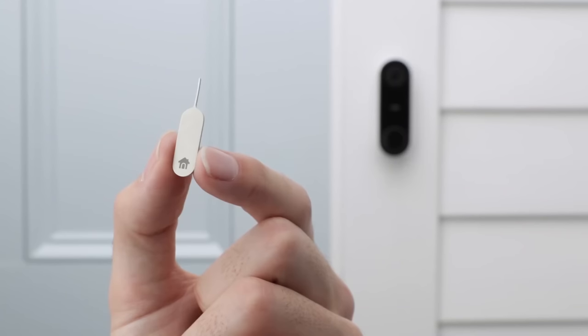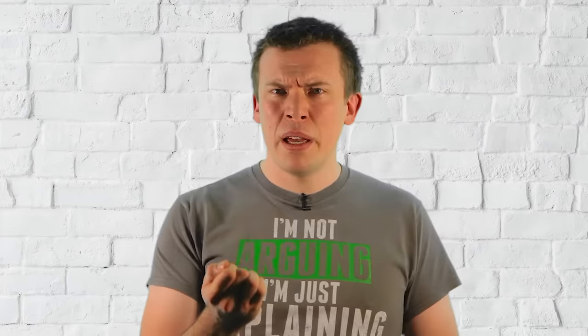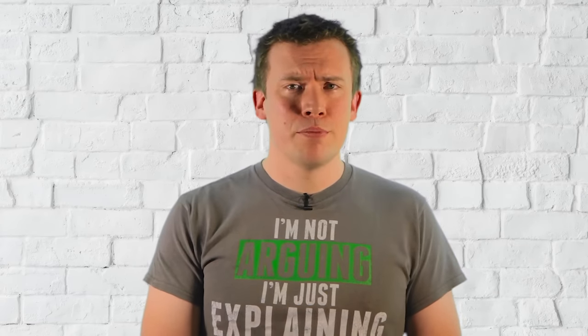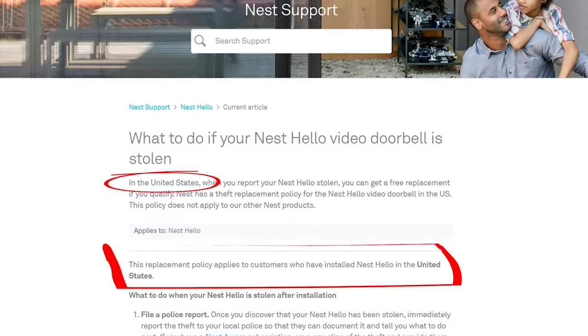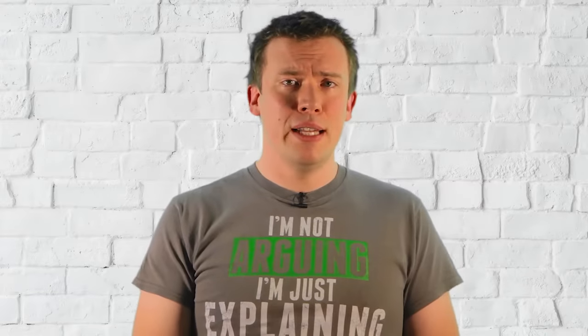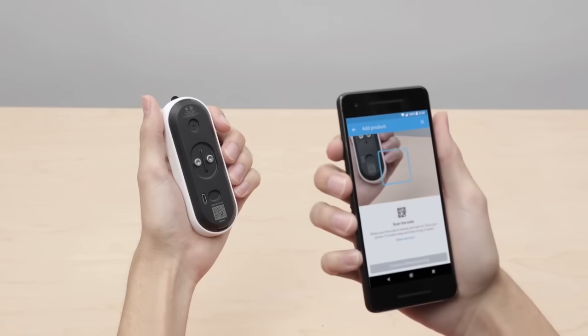As a side note, it looks like with the current design they would be very easy to steal, as all a thief would really need is a bent paper clip. Unfortunately, at the time of making this video, there's no replacement programme here in the UK for if your expensive doorbell gets nicked, like there is in the USA. Granted, a stolen Nest Hello would be bricked and not work on any account other than your own, but would an opportunist thief know that?